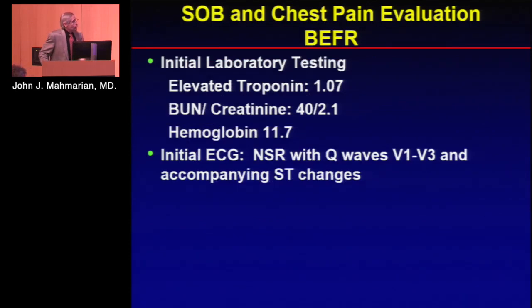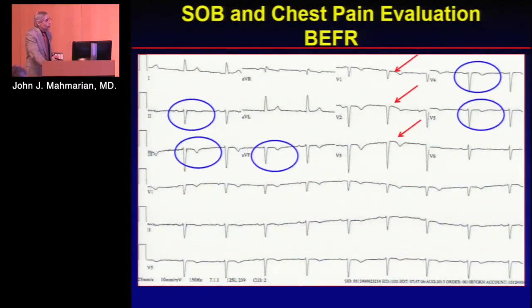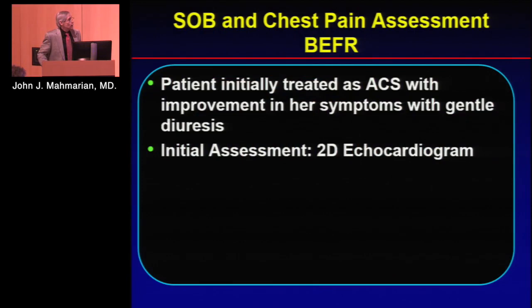Looking at her initial labs, you can see the elevated troponin; hemoglobin was okay. On ECG, she had Q waves in V1, V2, V3, as well as left axis deviation and some T wave inversions. The patient was initially treated as ACS, and her symptoms improved with general diuresis.